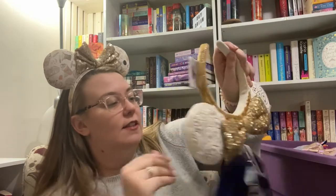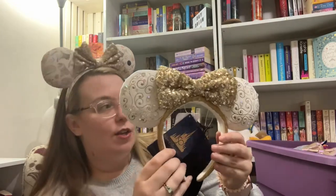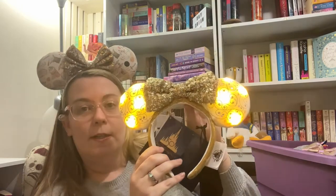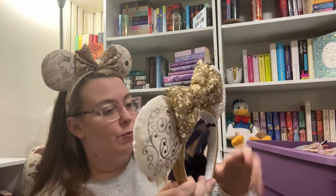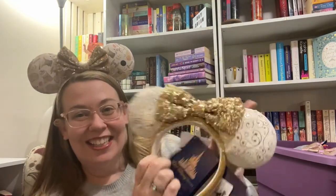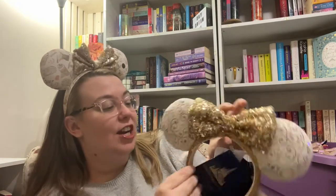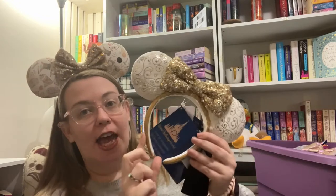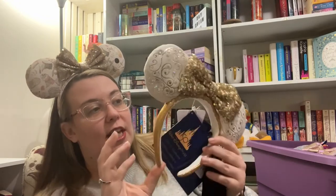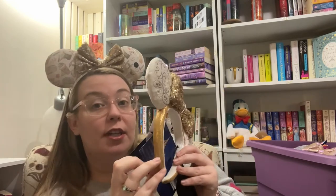Next are these crazy elaborate ones — they light up. They come with a charging cable. I super appreciate Disney doing a sparkly headband but not sequins, because I complain about sequins all the time.